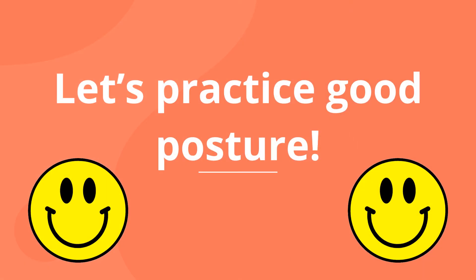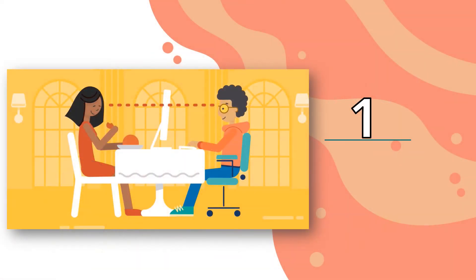Now let's practice good posture. Are you ready? Okay. Number 1: let's pretend that you are at a fancy restaurant. Sit straight and look straight ahead. Make sure your eyes look directly into your monitor, the same way you would look at someone across the table from you. You don't want to put your head up or down.